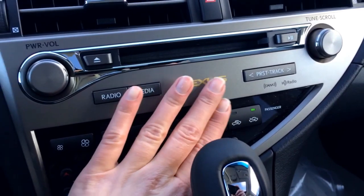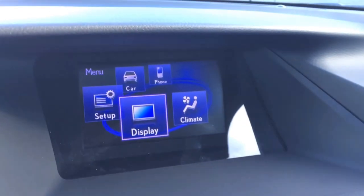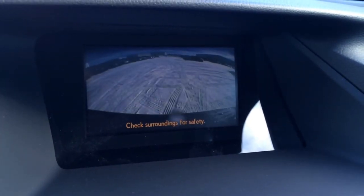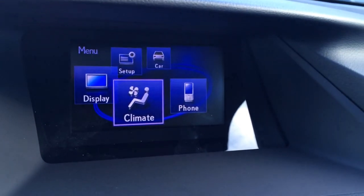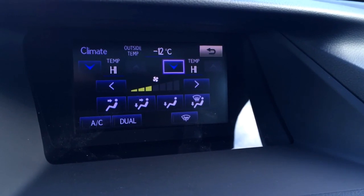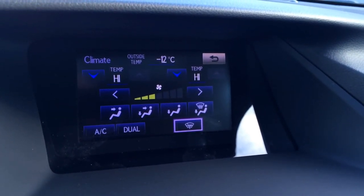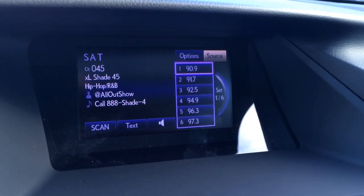Shortcut buttons for your audio, disc loader. And there is your display screen — it houses your backup camera. For your climate, you have dual zone climate control, AC, and the front windshield wiper de-icer.